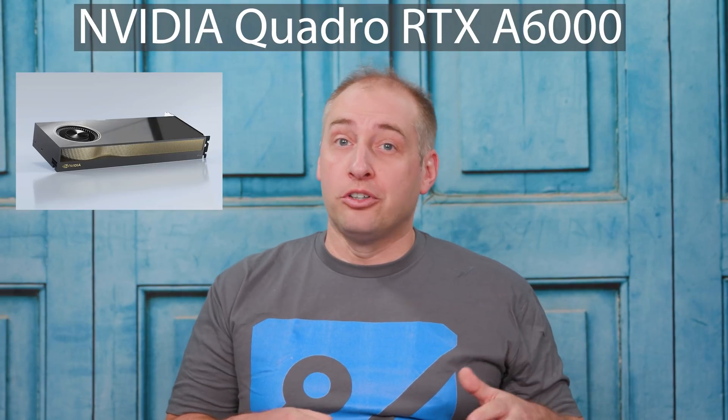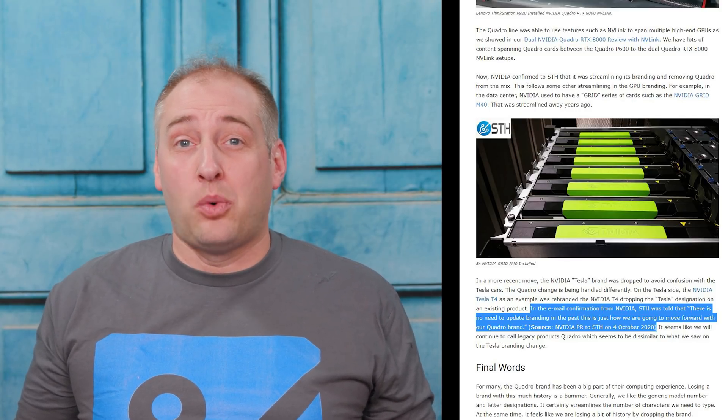Something really interesting about this GPU is that it originally came to us named the NVIDIA Quadro RTX A6000. But then just before launch, we got a note in the evening saying they were going to drop Quadro from the branding. I sent a note to NVIDIA asking why they were doing that and whether they were just not going to use Quadro anymore. NVIDIA confirmed to STH that indeed Quadro was being dropped from future products.